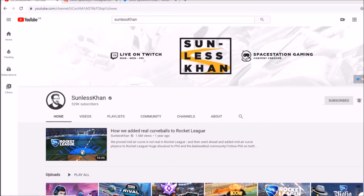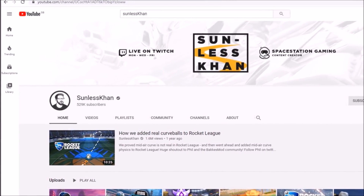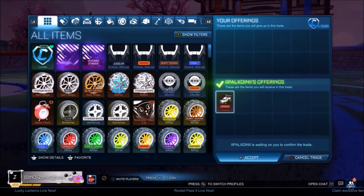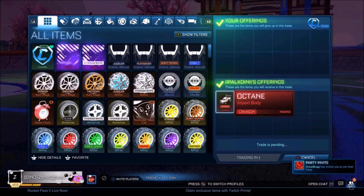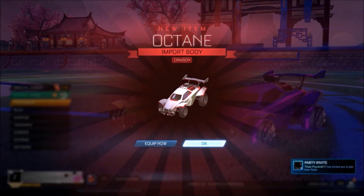Third and finally, we have got Sunless Khan with over 500,000 subscribers on YouTube — honestly in my opinion the most creative content creator on the whole site. Talking about Sunless, he normally goes with regular designs, but recently he bought a white Octane and a crimson Octane, which have appeared in most of his recent videos. So I went and bought myself a Crimson Octane for 2,500 credits, which is pretty average.